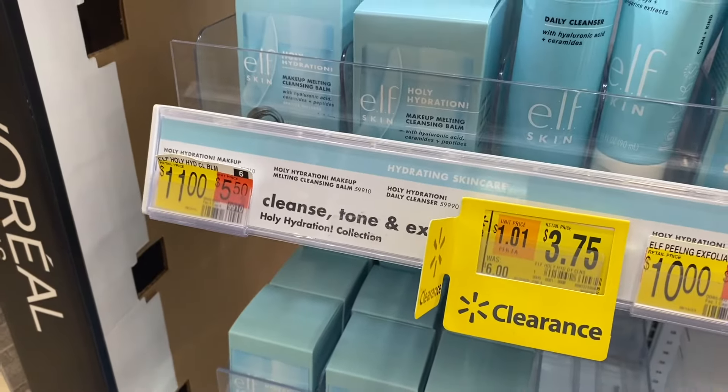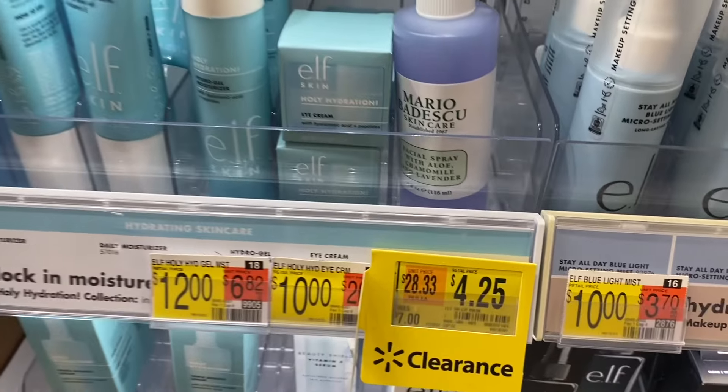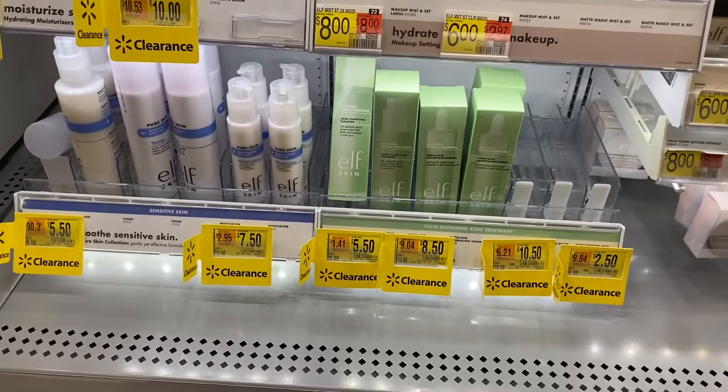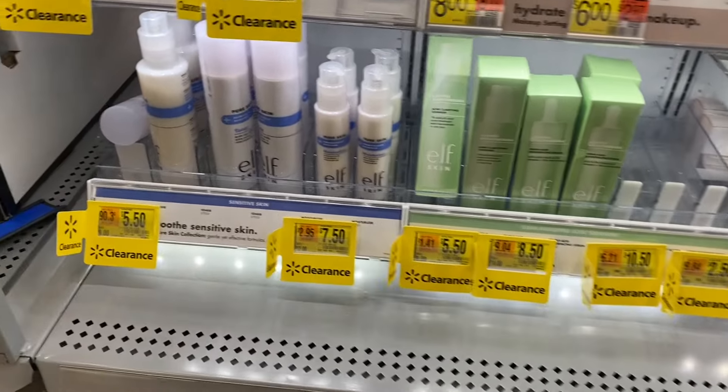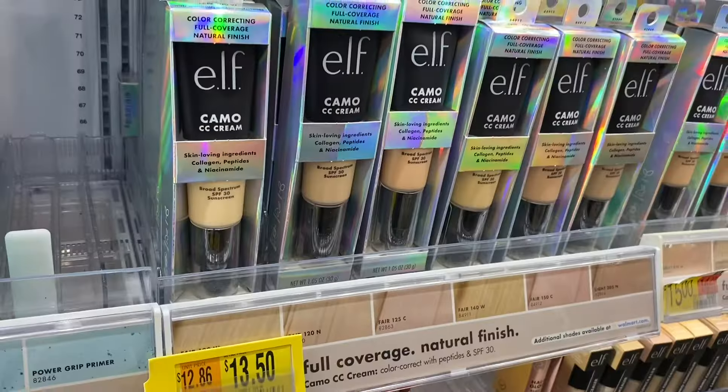They have so much clearance going on right now. Right here they have Elf Skin for $3.75, and stuff down here for $4.25. These right here are $7.50 and $10. All these Elf Skin products are also on clearance — $5.50, $7.50, $8.50 depending on which one you choose.